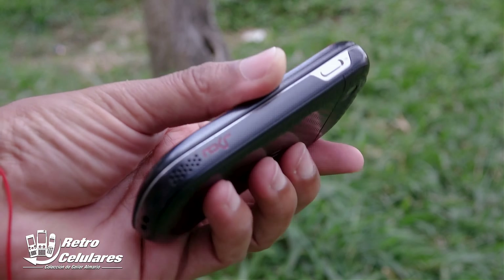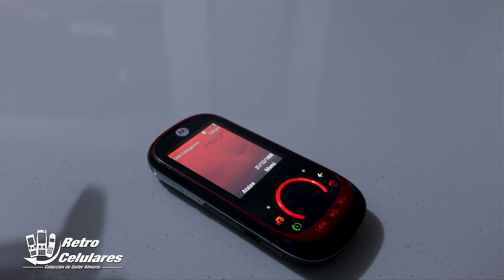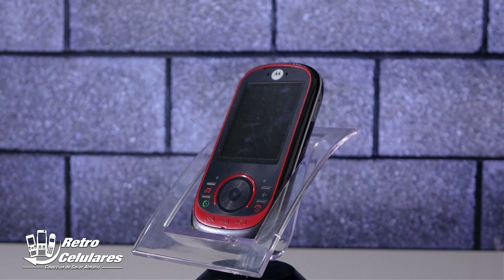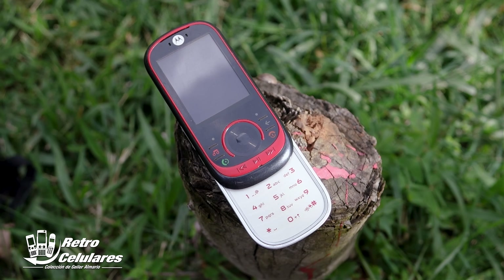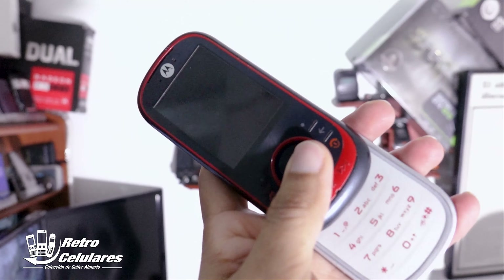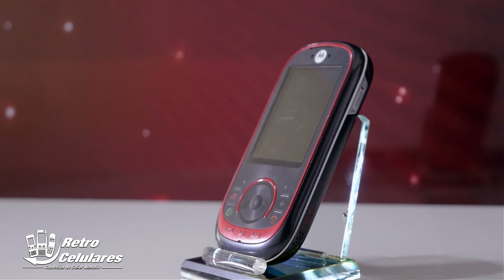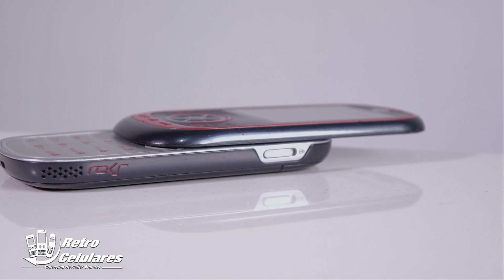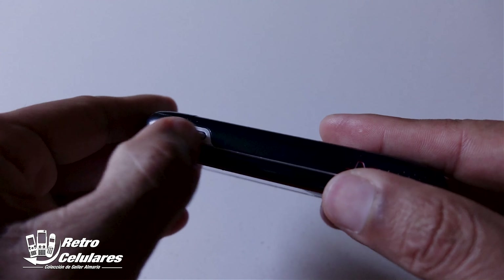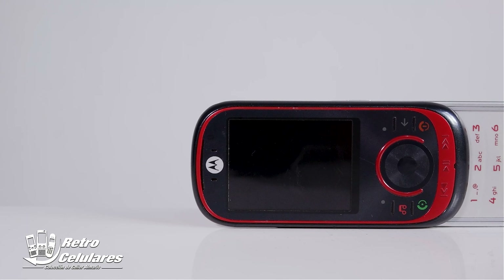La pantalla era amplia y bien iluminada e iba en línea con el resto de teléfonos de la marca. Era una pantalla TFT de 256 mil colores, que se veía bastante bien incluso en condiciones de poca luz, con un brillo bastante aceptable. Era de 2.2 pulgadas, con una resolución de 320x240 píxeles y un ratio 4:3. En un costado había una tecla de bloqueo para evitar presionar las teclas sin querer, aunque a veces se sentía bastante tosca para deslizarla.